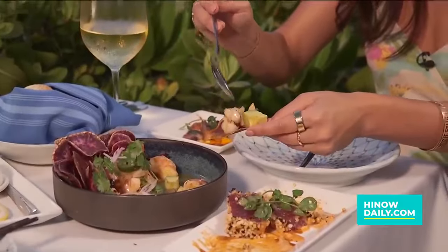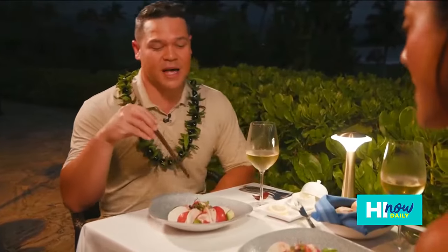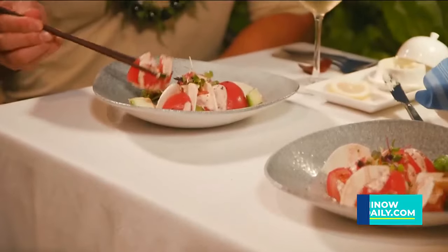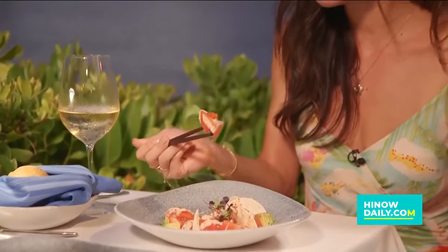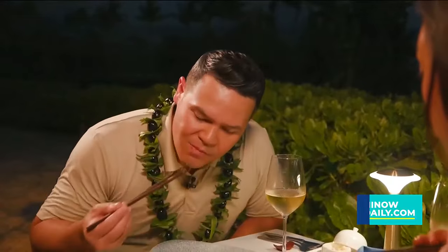After the apps, a salad celebrating local produce. The tomatoes in this tomato salad are from Kamuela, so that's representing Hawaii Island. From the hearts of palm to the avocado, all of that is local, and all of it hanging out in this coconut vinaigrette. There's so much flavor in the tomato — it's got almost like a sesame vinaigrette. I'm really wowed by the coconut.